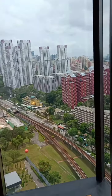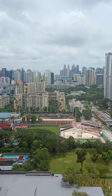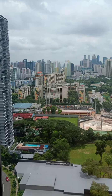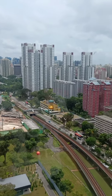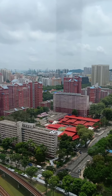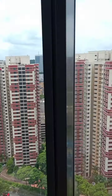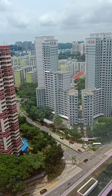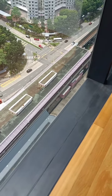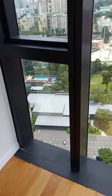The view is almost 180 degrees from the master bedroom. You can see the Central Business District, the Singapore Flyer at the far end, the sea from the far end, and the future Greater Southern Waterfront City. Right below is the MRT station — a nice unblocked view.